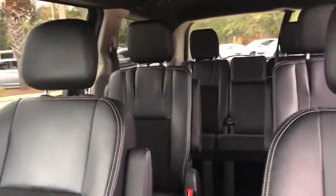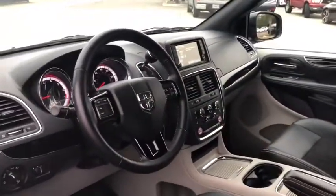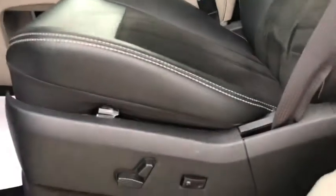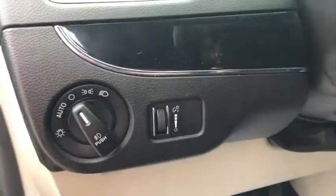Here are some of this vehicle's great options: power liftgate, traction control, dual airbags, leather-wrapped steering wheel, power steering, alloy wheels, four-wheel disc brakes, and hard disk drive media storage.